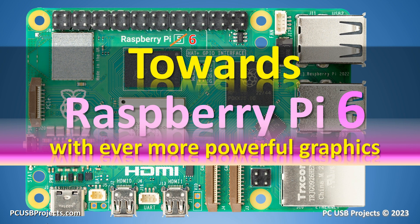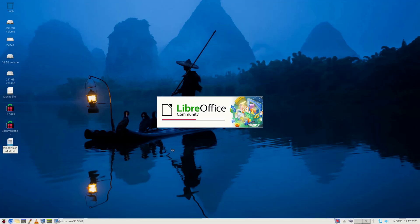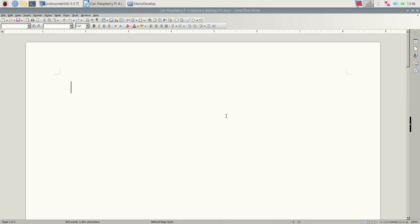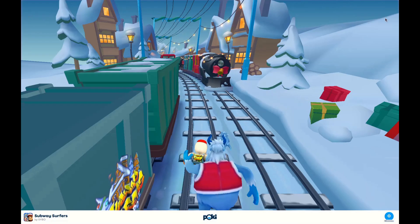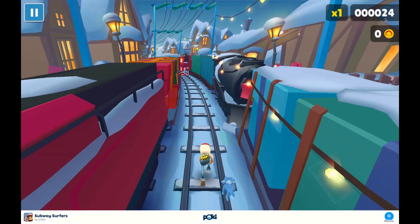Raspberry Pi is turning into an ever more capable PC. Let's start with graphics this time. We need graphics to run home office, but we also need graphics to run computer games. It is very interesting to see a computer game with 3D graphics on Raspberry Pi.